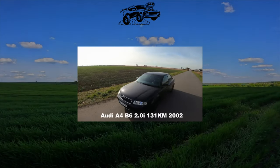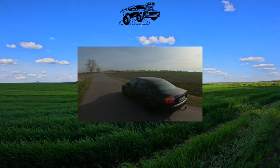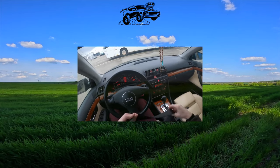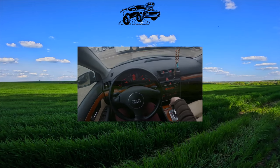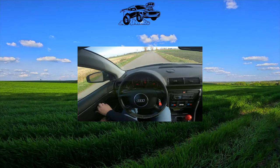Audi A4 2000 to 2007, perhaps better than many other German classmates, adapted to Ukrainian conditions. But does it cause problems in operation? Many believe that the main advantage of the Audi A4 over its competitors — the Mercedes-Benz C-Class and BMW 3 Series — is front-wheel drive. They don't argue about tastes, but the exceptional resistance of the body to corrosion is an undeniable advantage.